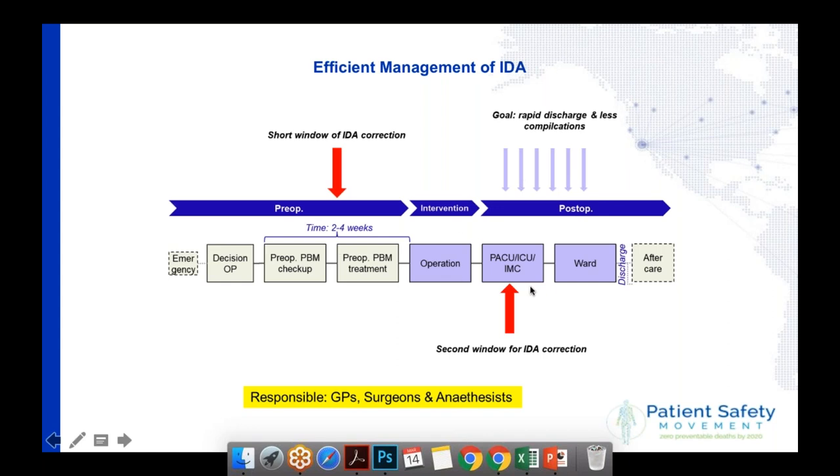There's a second option: a day after the operation, because a lot of patients will have anemia — hospital-acquired anemia — you can treat the iron deficiency anemia again. Nobody can say there wasn't enough time or we didn't know. In my personal opinion, anemia is a health risk, especially when you do interventions on patients, so it's not acceptable to not sort out anemia prior to any elective interventions.